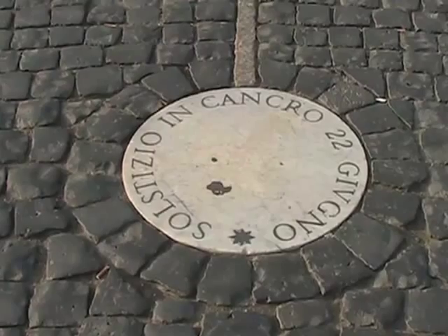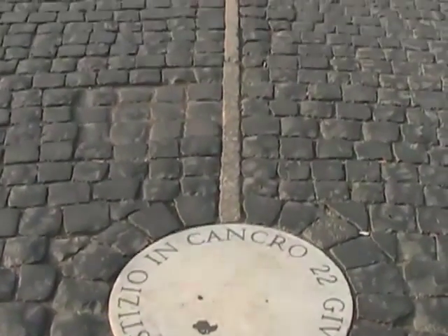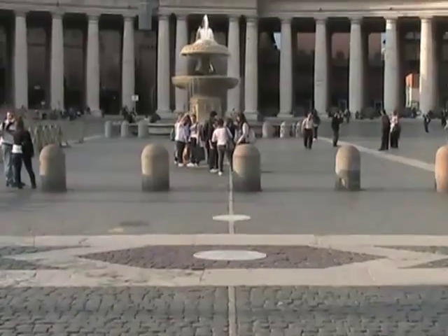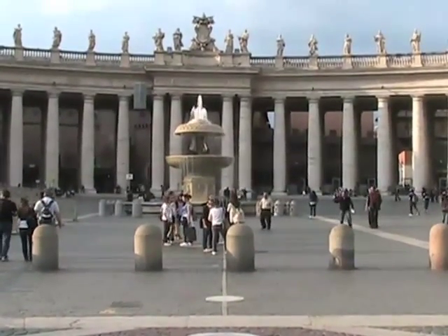The obelisk has another unique function as well — it's also a sundial. In 1817, zodiac plaques were set to mark the tip of the obelisk's shadow at noon as the sun entered each of the zodiac signs.